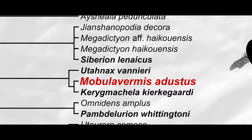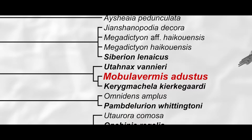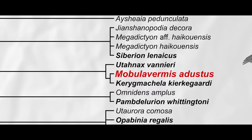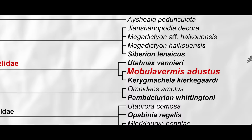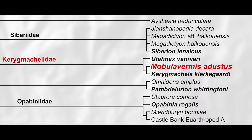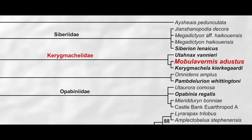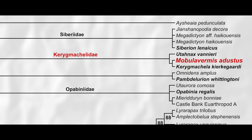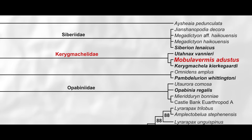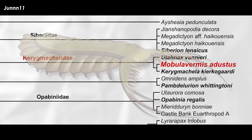Once all of the anatomical traits preserved in the fossils of Mobula vermis were tallied up and put into the phylogenetic software of McCall's choice, it was found that Mobula vermis forms a family grouping with Kerygmachela and the recently described Utunax, with Kerygmachela being the most closely related to the new manta worm. McCall therefore had to construct a new family for these gilded lobopods: the Kerygmachelidae. Omnidens and Pambdelurion, which may be the same animal, were found to group most closely to one another as they usually do.